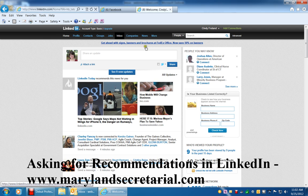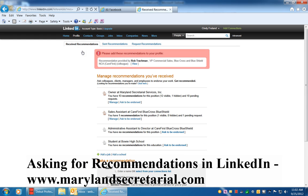This is on my LinkedIn page right here, and you would click on Profile, go down to Recommendations, click on Recommendations, and then wherever the job is that you want to get a recommendation — I have several here.